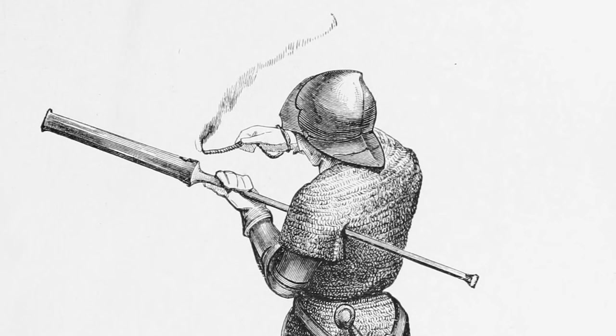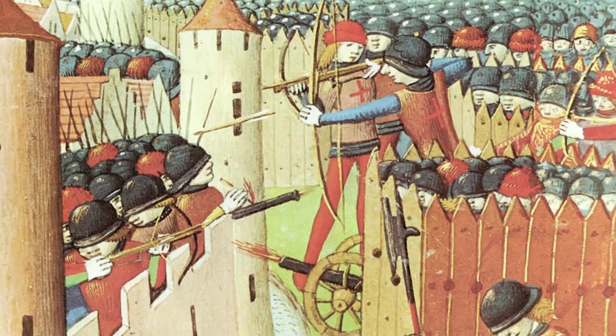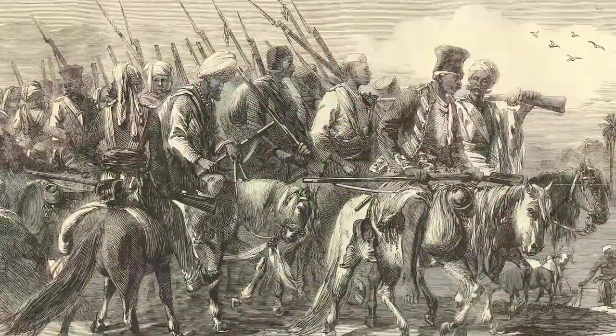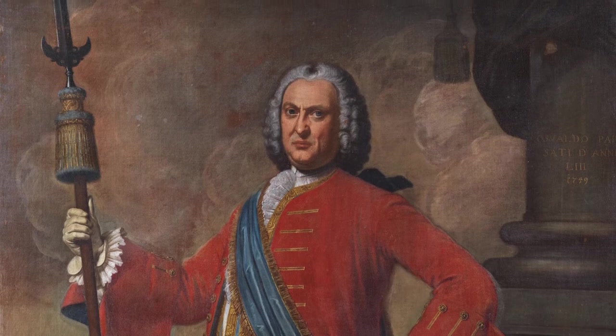With the emergence of firearms on the battlefield, the close combat between foot soldier and the knight on a horse became less and less important. So these weapons became more and more ceremonial objects.